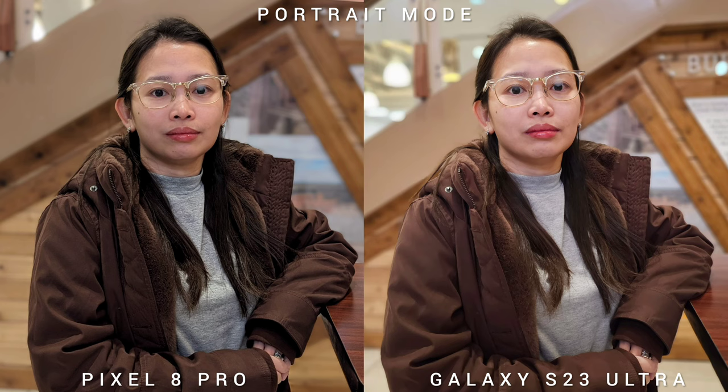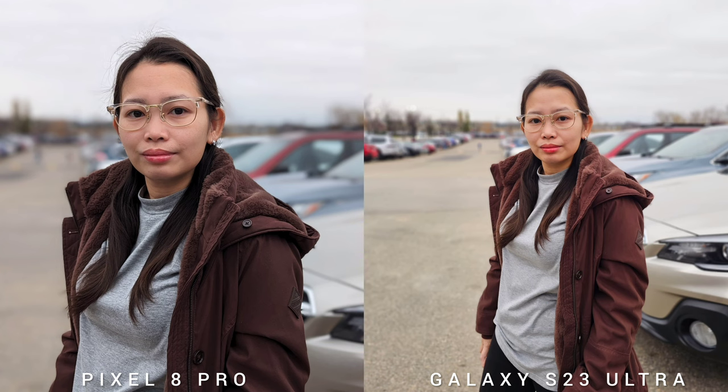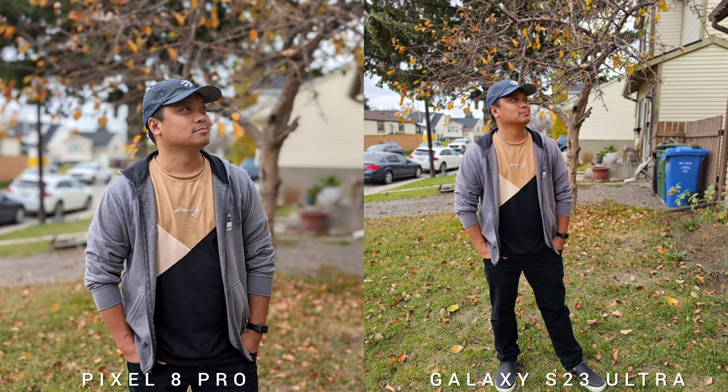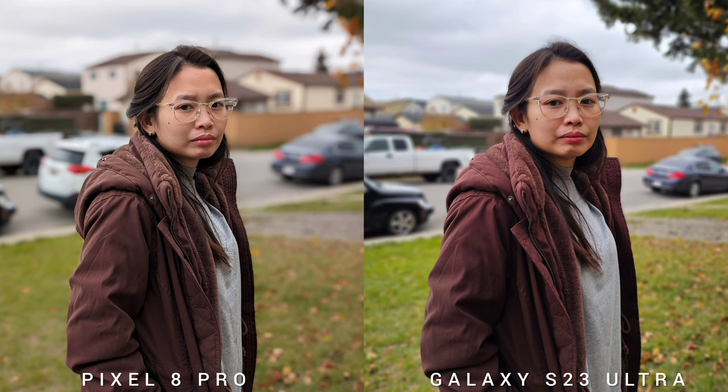The portrait mode on both phones is pretty solid in terms of how it looks. Natively on the widest field of view, you get a wider FOV on Samsung Galaxy S23 Ultra because Pixel 8 Pro punches in at 1.5x. Samsung Galaxy S23 Ultra also has a better cutout because Pixel 8 Pro struggles with busy backgrounds to the point that it's unacceptable. Normally the mist on Pixel 8 Pro is around the neck and head area. The S23 Ultra also has a more gradual blur that makes it look more natural than Pixel 8 Pro.